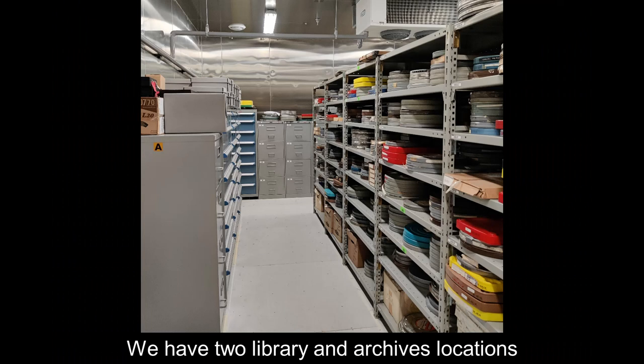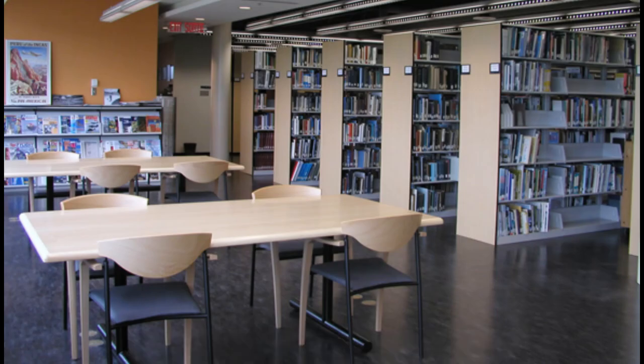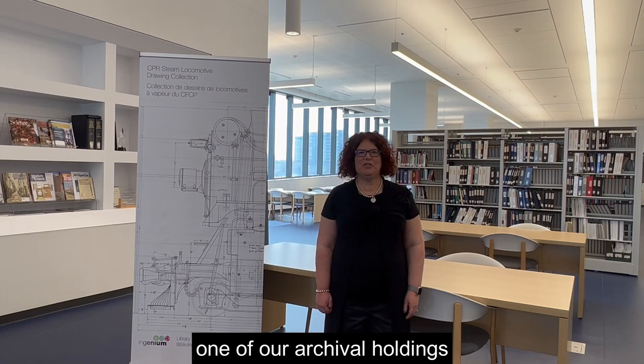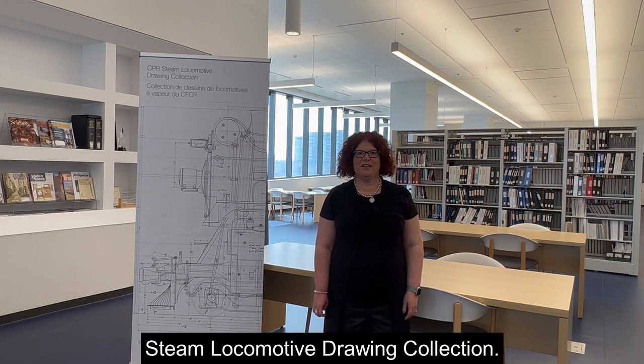We have two library and archive locations that are open to the public by appointment. Today I'm going to introduce you to one of our archival holdings located at the Ingenium Centre: the Canadian Pacific Steam Locomotive Drawing Collection.